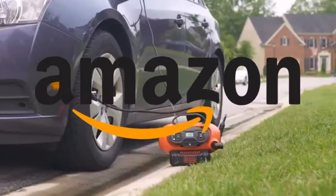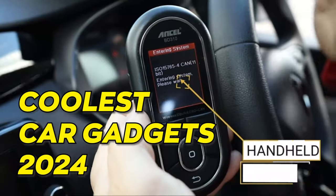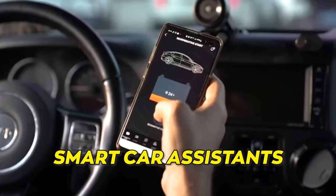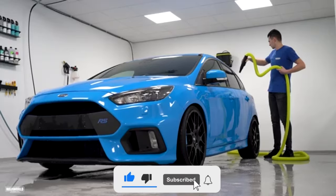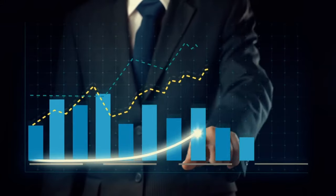Rev up your ride with the coolest car gadgets of 2024. From futuristic dashcams to smart car assistance, these gadgets will take your driving experience to the next level. Make sure you watch to the end to discover top-notch and ultra-modern gadgets carefully curated after hours of research.